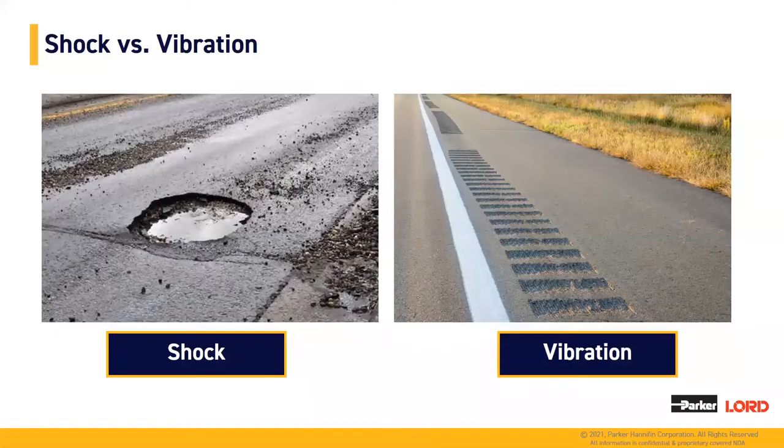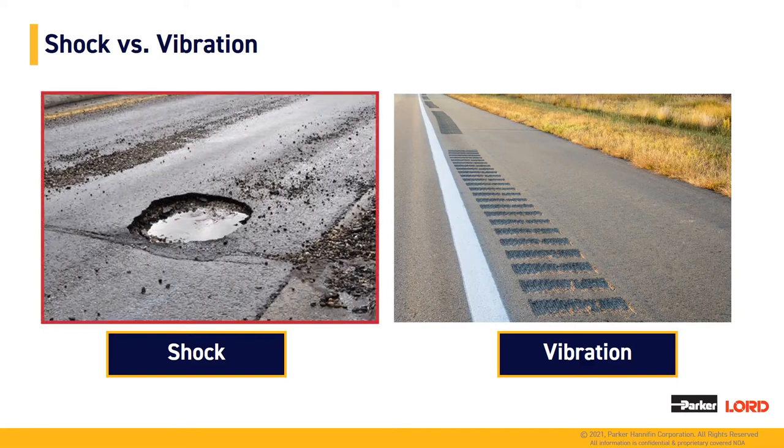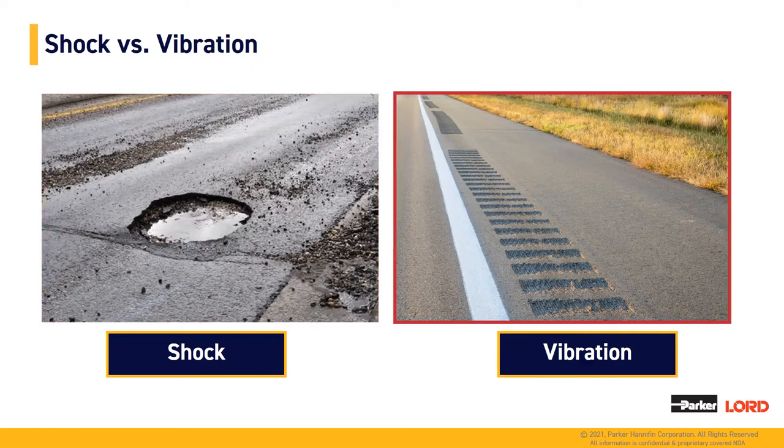To start out the shock versus vibration section, I wanted to pull in a high-level overview of shock versus vibration related to everybody's daily lives. What you see here is an example of shock and an example of vibration. Shock on the left-hand side would be an example of like a pothole as you're driving down the road — you feel a large sudden impulse, however it's normally short-lived. In comparison, on the right-hand side, we have a series of rumble strips, which represent vibration — typically lower amplitude but higher frequency compared to shock.